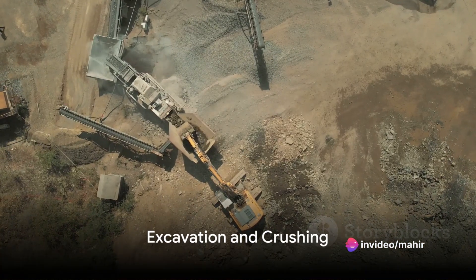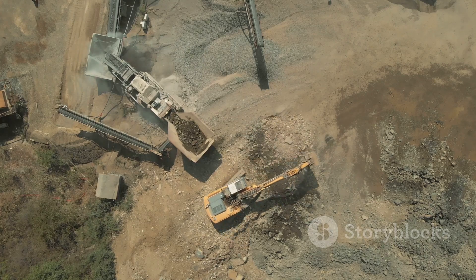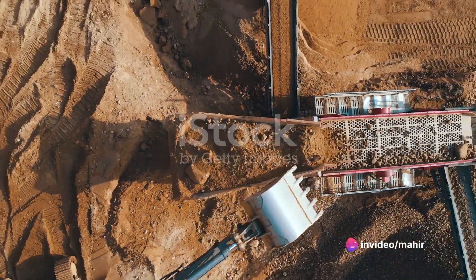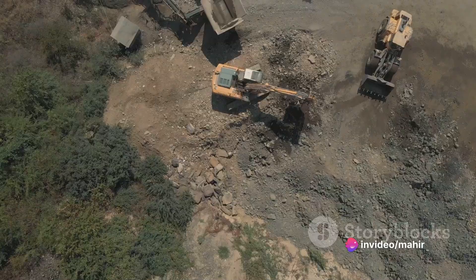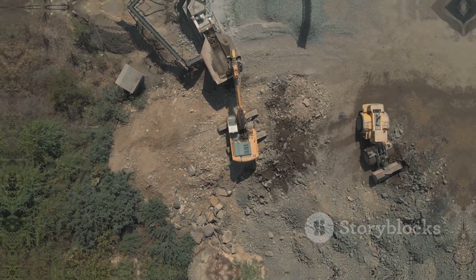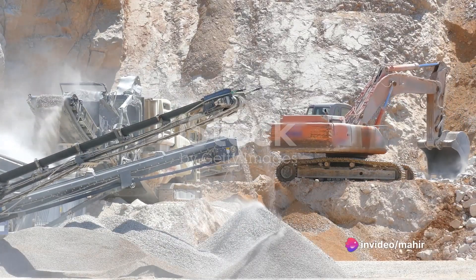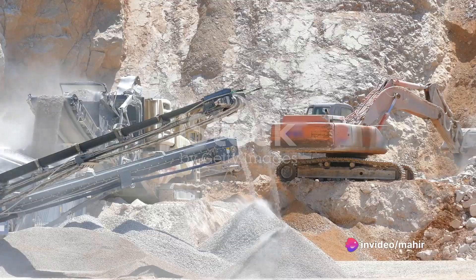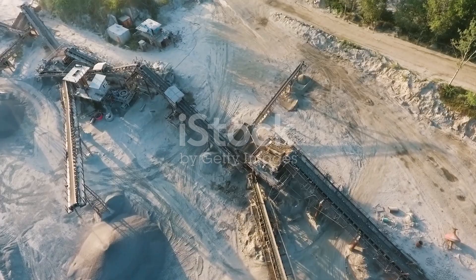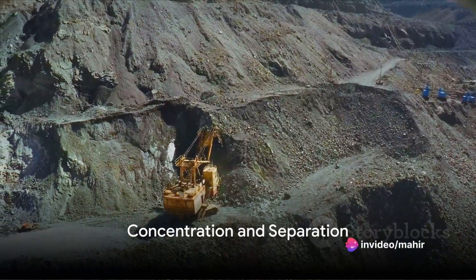The formation of a tailings dam is a complex process that begins with the excavation of the ground. Here, the earth is dug up and the valuable minerals are separated from the less valuable soil and rock. This process, known as crushing, breaks down the material into smaller, more manageable pieces. The next step is grinding, where these small pieces are further reduced in size to liberate the valuable minerals.